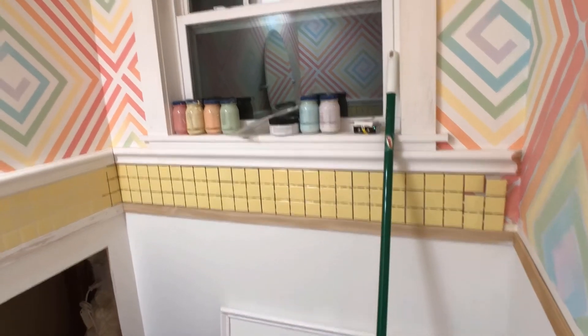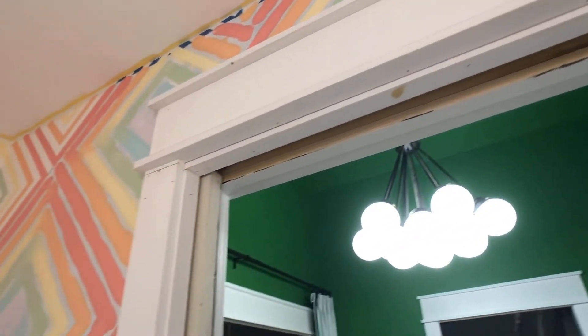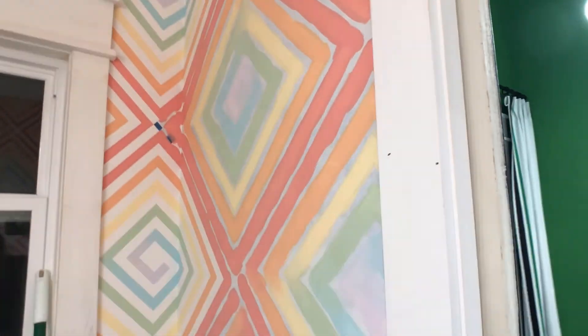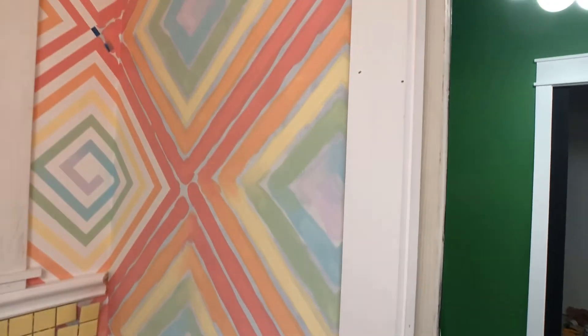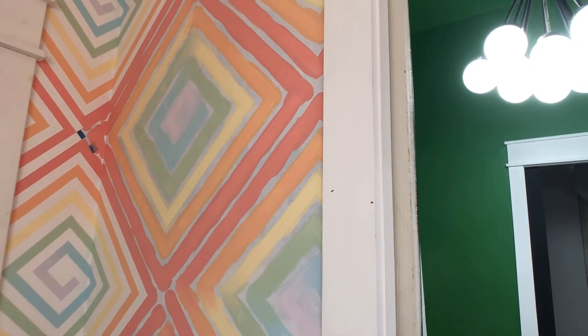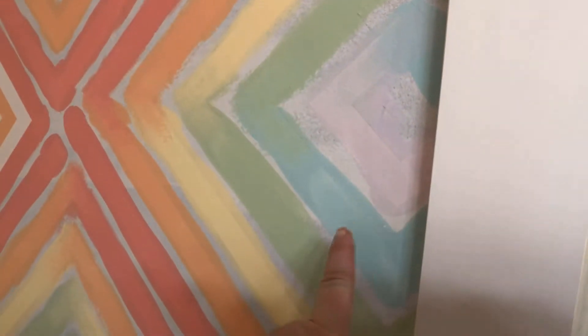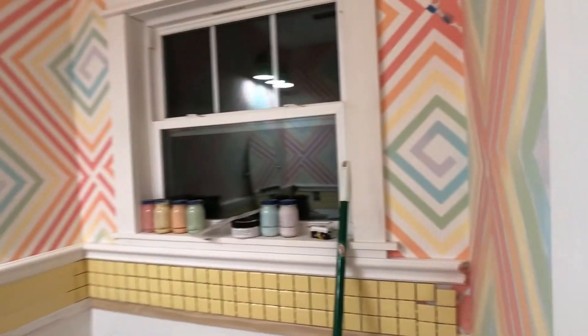I need to caulk and prime and paint all of the trim, including the window and the door. I still need to install the crown molding and finish the wall. For some reason I thought the wall was finished and I just needed to remove the tape, but looking closer it still needs some paint. You can see areas that are missing paint — that looks awful. So I still need to finish that.